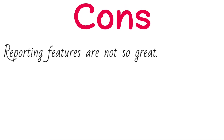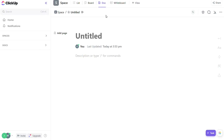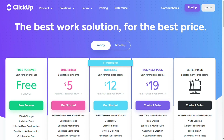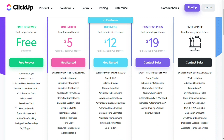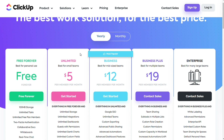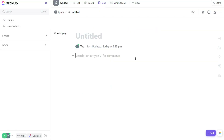Cons: reports and features are not so great, and the plugin extension is only available on Chrome. Pricing: there is a free plan with limited features like 100MB storage, and paid plan starts at $5 per month per user, billed annually. ClickUp is a highly recommended affordable project management software. It has features for planning, organizing, collaborating, and much more, which ease up the tasks of work management within the workforce.